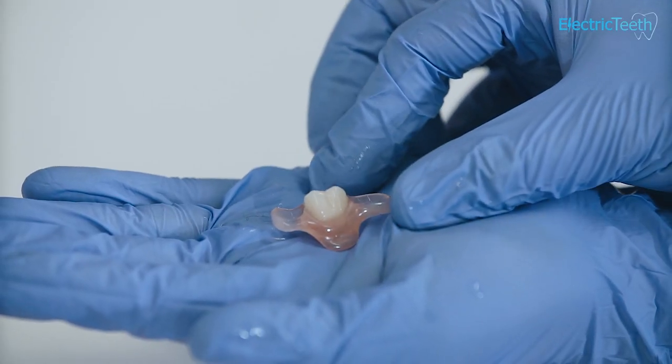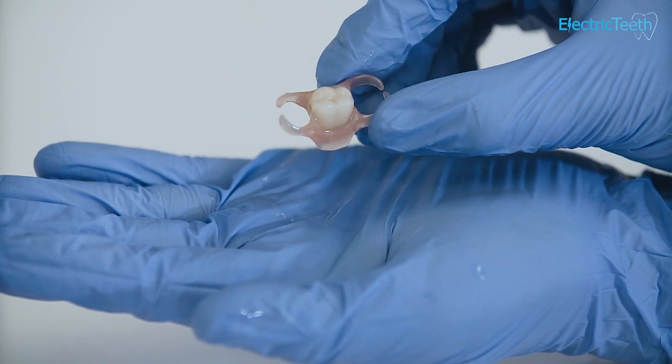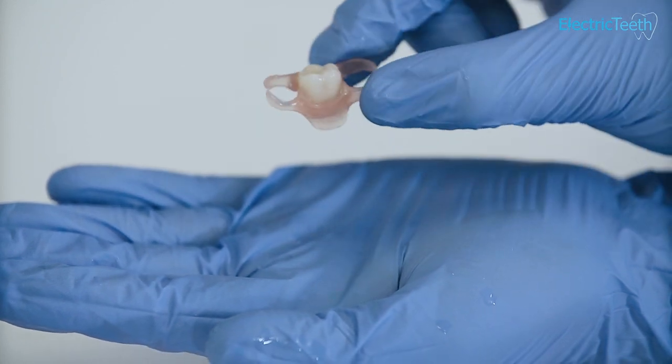Yes, you can get a single tooth denture, known as a partial denture. This will usually clip around existing teeth within the mouth to provide a secure fit to replace that missing tooth.